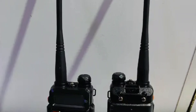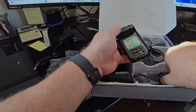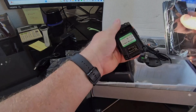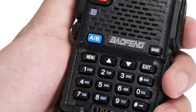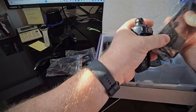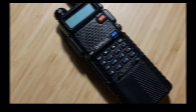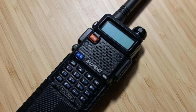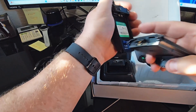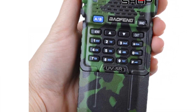Keypad programming is a breeze with the UV-5R and it also supports CHIRP for more advanced users. What sets the Baofeng UV-5R 8W apart from other ham radios is its versatility. The ability to program frequencies manually and its compatibility with CHIRP make it a standout choice for enthusiasts. The only downside is the lack of waterproofing, so make sure to keep it dry. Overall, the Baofeng UV-5R 8W is the best ham radio in its class, offering power, convenience, and a range of features for great communication experiences. Check it out for yourself and take your communication game to the next level.